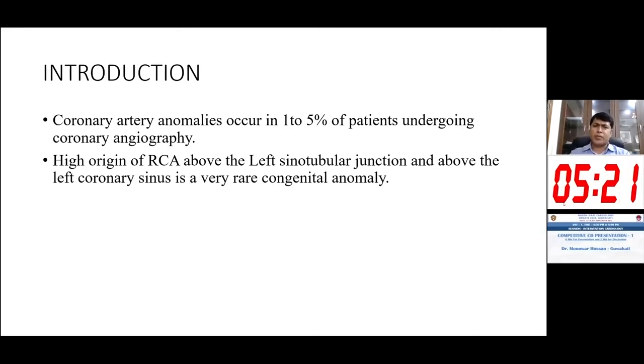As you all know, coronary artery anomalies occur in only one to five percent of patients undergoing routine coronary angiography. The high origin of RCA above the left sinotubular junction and above the left coronary origin is very rare — almost 0.15 to 0.49 percent — so it's a very rare presentation.